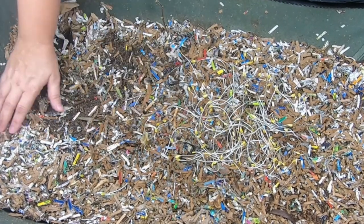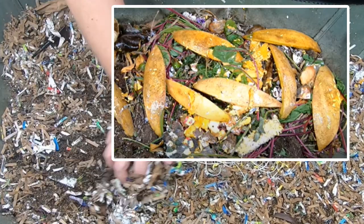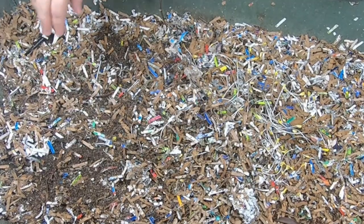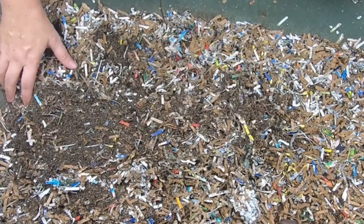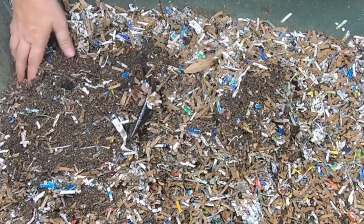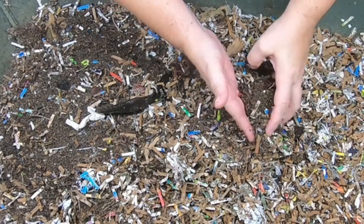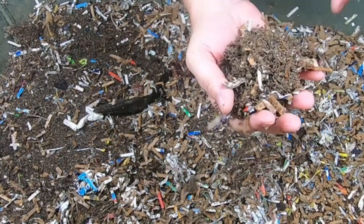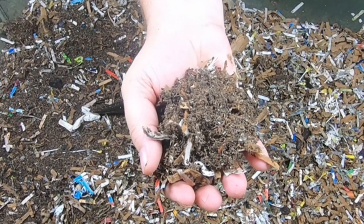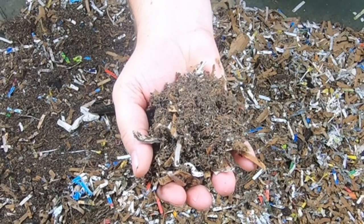Their food last time — I'll put a picture below — was a combination of different vegetables, as well as some of my bonsais that didn't make it and clippings from my plants. So they got a very good feeding last time. I want to show you — this is the preliminary castings, what they've done the first time around.